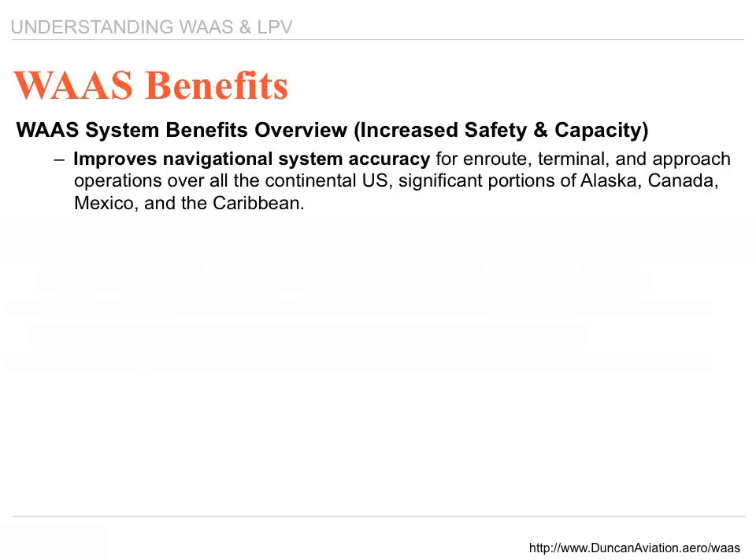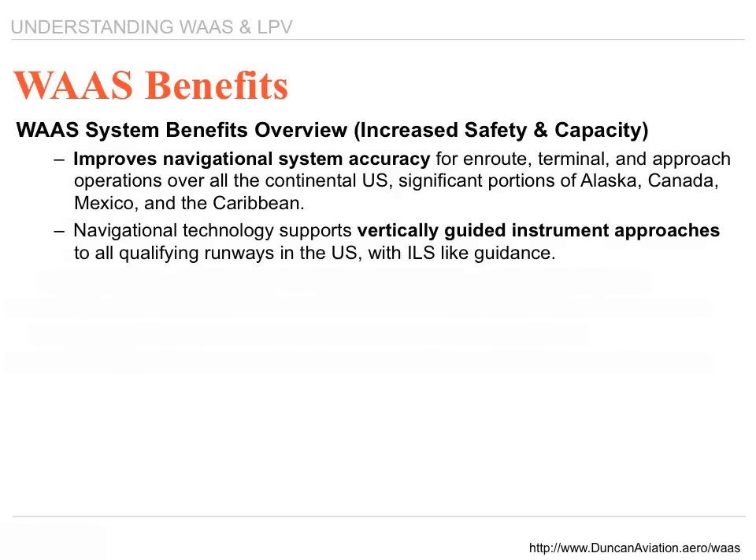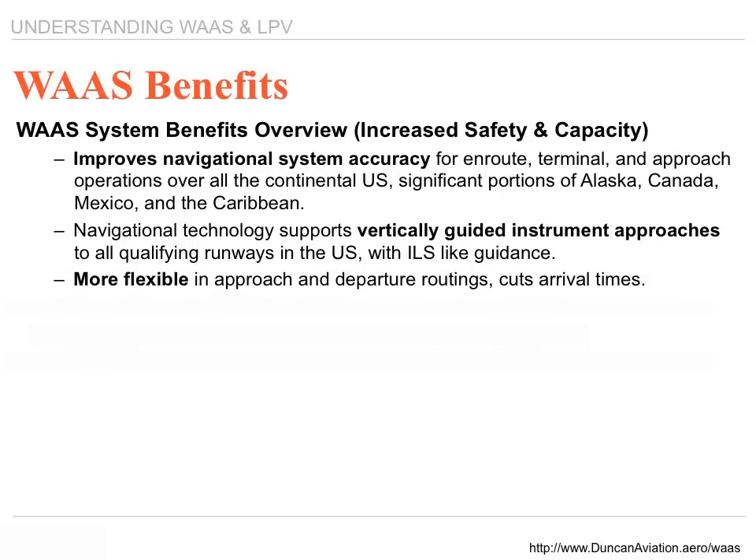There are significant portions of Alaska, Canada, New Mexico, and the Caribbean as well. Navigational technology supports vertical guided instruments, which provides you with the approach to all qualified runways in the United States with ILS-like precision. It's a more flexible approach and departure routing, cuts arrival times, and is more direct, becoming fuel-efficient and timely routing through the ATC network.